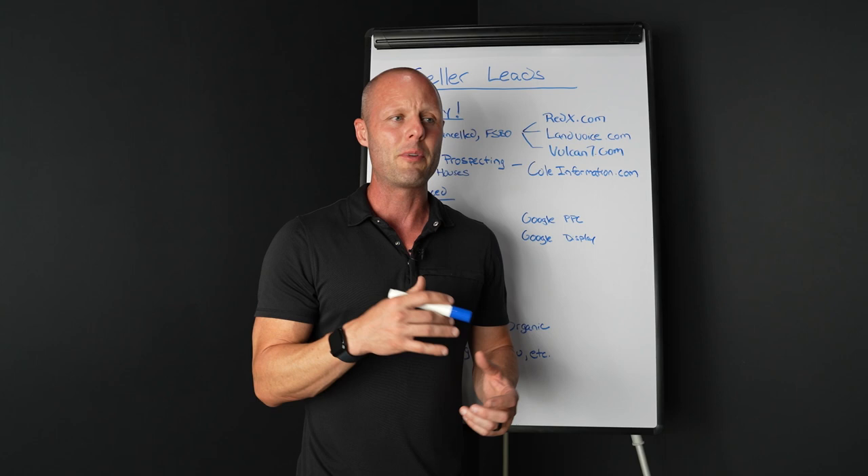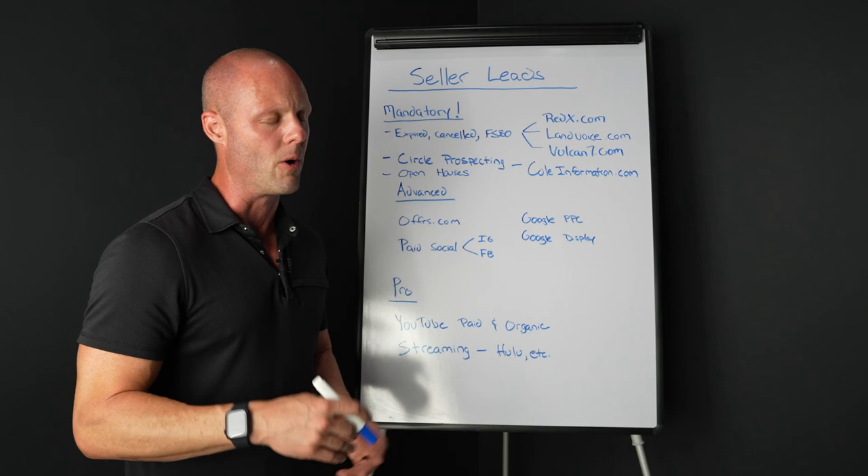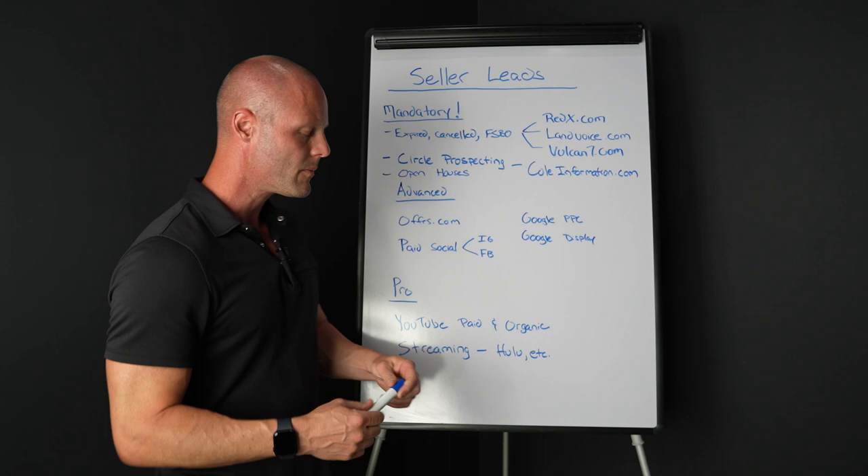One of the things I do is generate a lot of buyer leads at scale. Probably about 50% of those, maybe a little bit less, are actually going to be in the market to sell as well — it's going to be a dual-ended transaction. Being licensed in five states really helps with relocations and stuff like that.